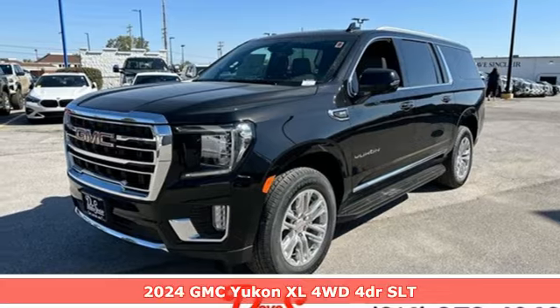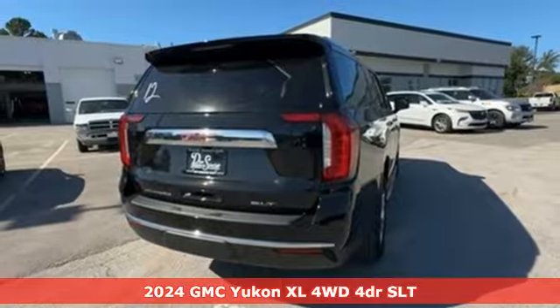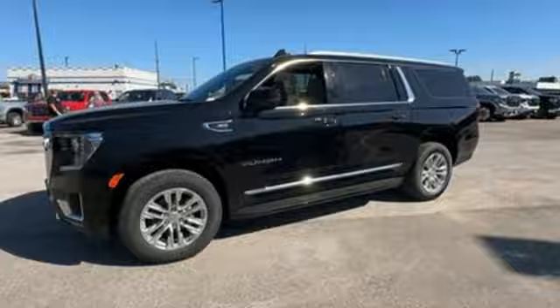It's a new 2024 GMC Yukon XL. GMC — professional-grade vehicles suited to fit your needs. It comes nicely equipped with features you'll love.